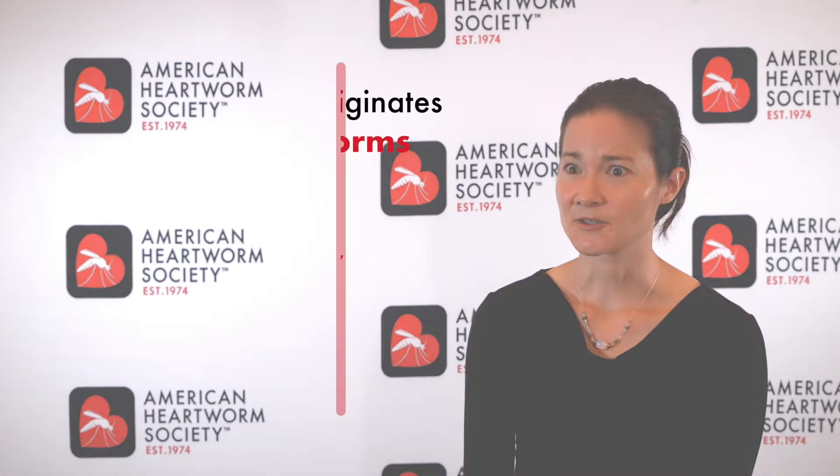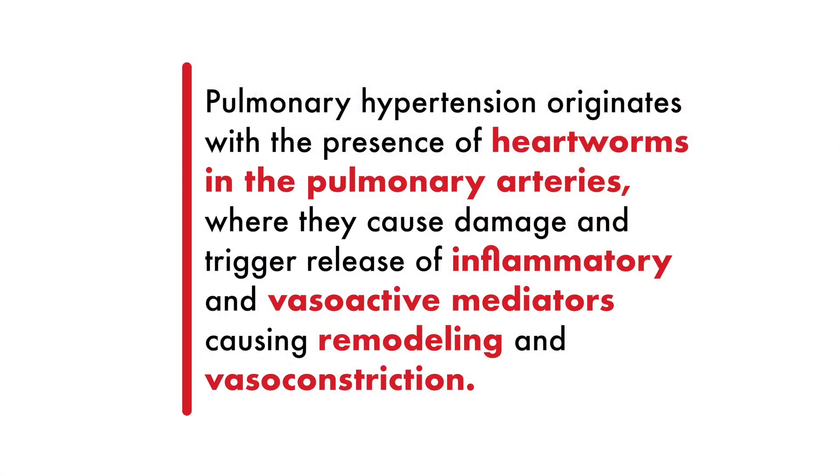The cause of pulmonary hypertension starts with the heartworms themselves. They're sitting in the pulmonary arteries causing damage, and they even release inflammatory mediators and factors that cause proliferation of the vascular smooth muscle and endothelium, and increase the release of vasoconstrictive factors like endothelin-1. This leads to a balanced shift towards vasoconstriction and the development of pulmonary hypertension.